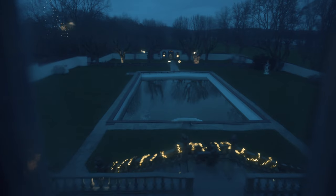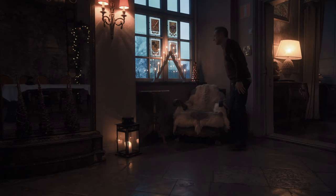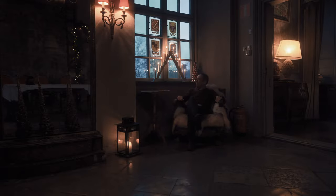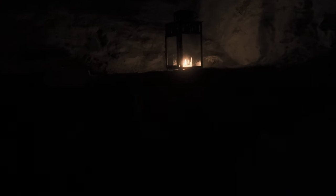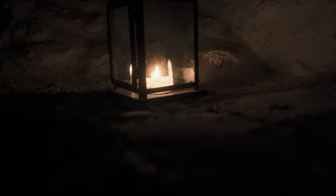Everybody loves a haunted house, don't they? There used to be an indoor swimming pool where a man died in an accident, and people can still see a naked man wandering around. The dungeon — let's see if we can find any paranormal activity inside. Quite a cozy dungeon, wouldn't you say?